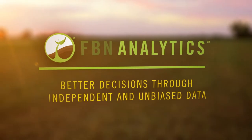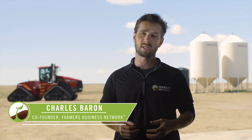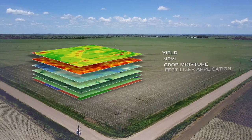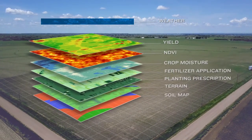Your data is the key to unlocking what's actually happening on your farm. What Farmers Business Network is doing is looking at all the data from each of your fields — everything from the soils to the seeds that are planted, the fertilizers, chemicals, rotations, the yield, and weather.